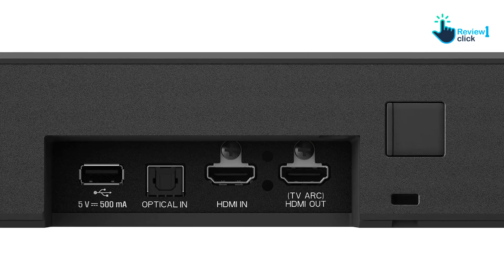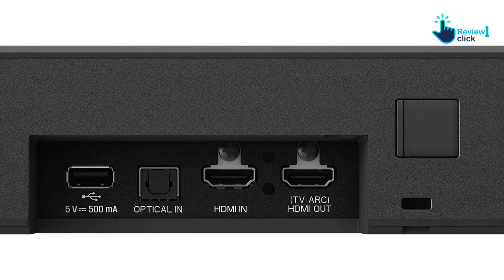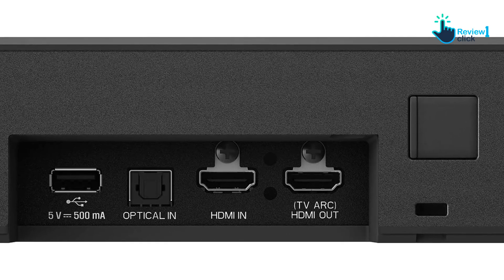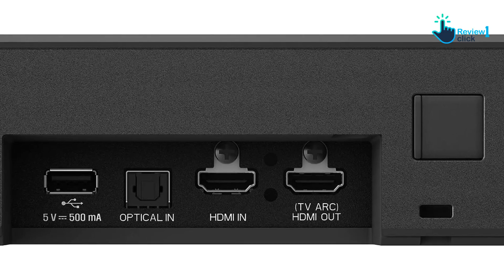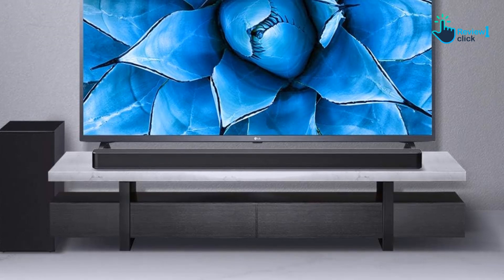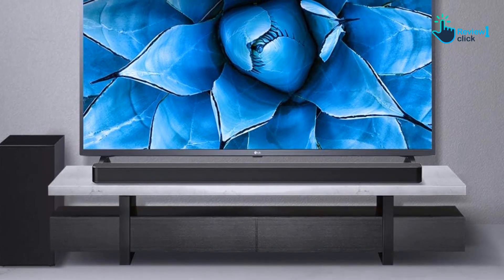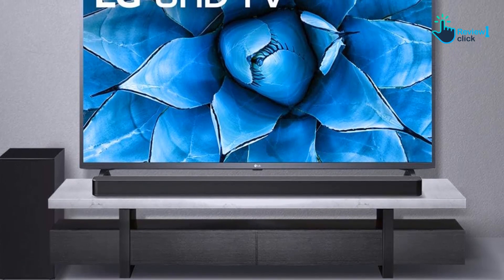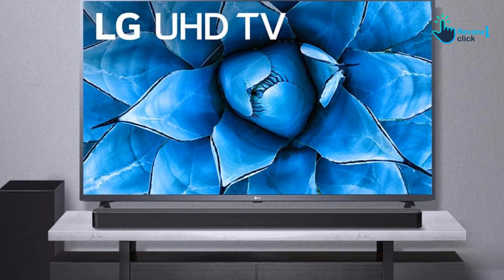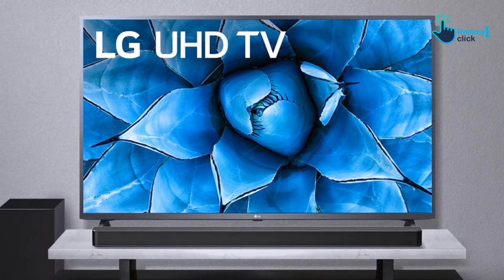One of the LG SN6Y's main competitors is the Sony HTG700, which costs more. The SN6Y is almost identical to its predecessor the SL6Y, featuring a simple classic traditional soundbar design. It's powerful enough and may even be louder than its predecessor, which is an advantage for parties.